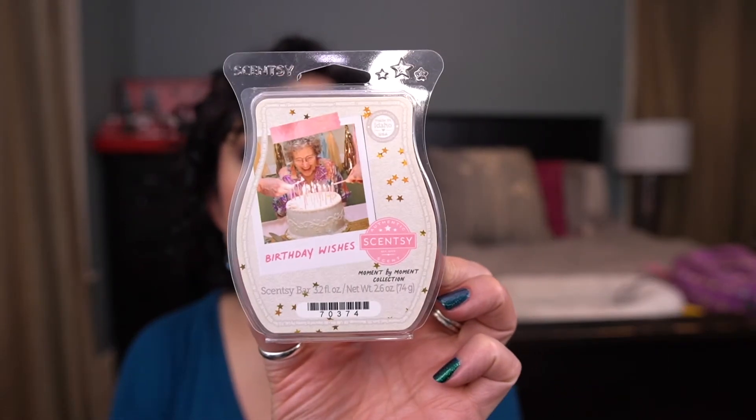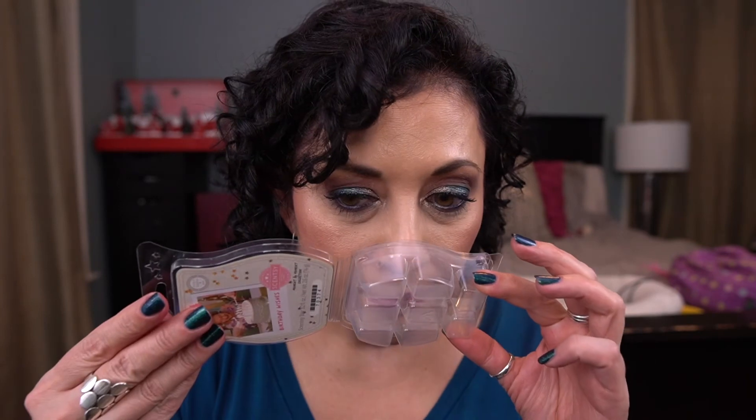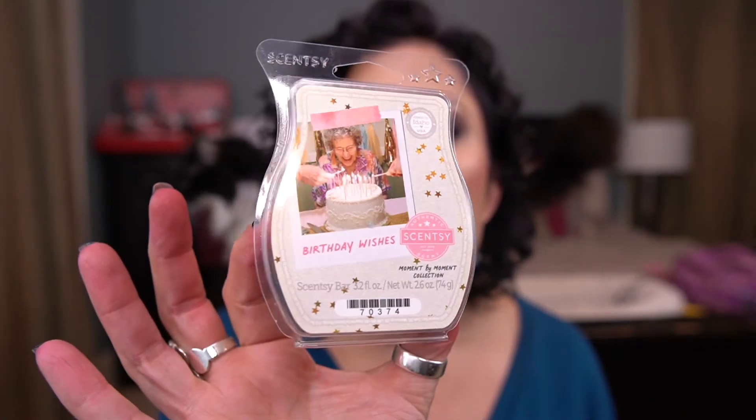Another one from the Moment by Moment collection — Birthday Wishes. If you like birthday cake scents, go with Happy Birthday instead. This one was not as sweet, but I feel like you get more of the cake note and I don't like that. I would not keep that one. If I was going to do a birthday scent, I'd do Happy Birthday.